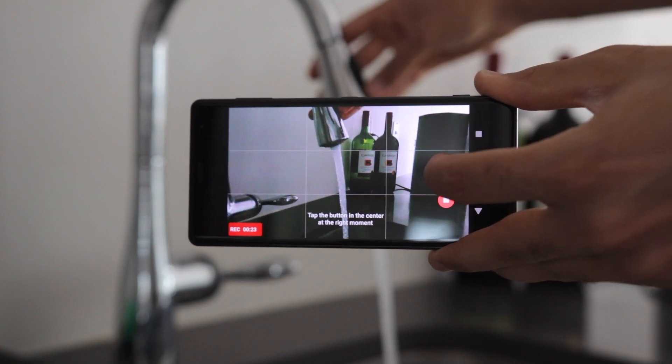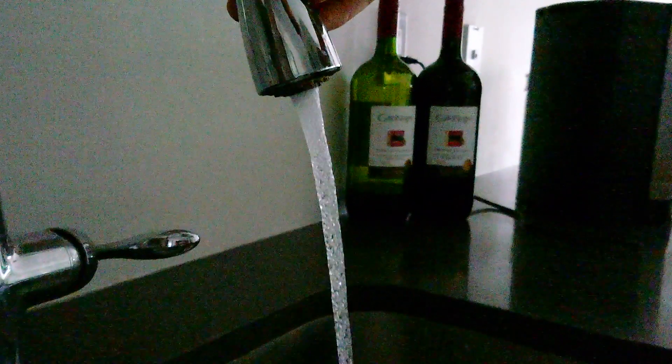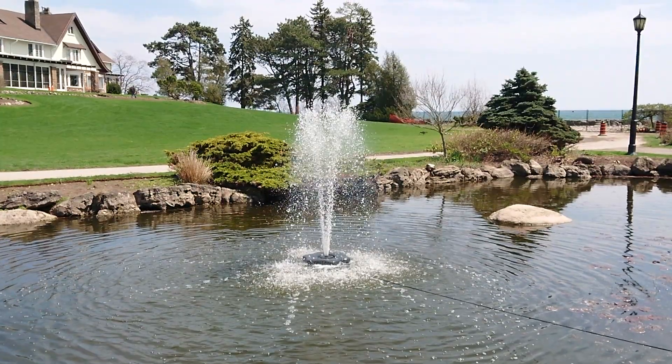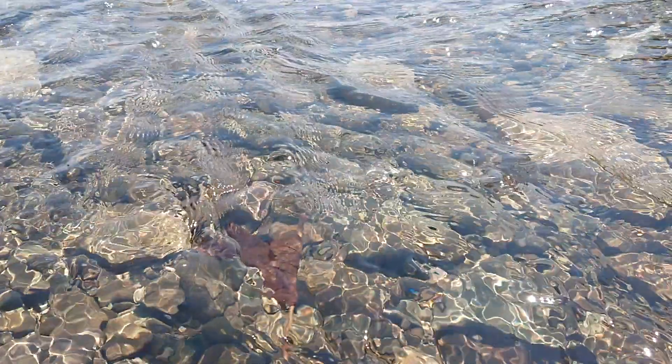960fps slow motion is now in 1080p, up from 720p, and it's great just like last year. The capture time is 3 seconds, down from 6 seconds before because of the extra resolution, but it's not bad at all.